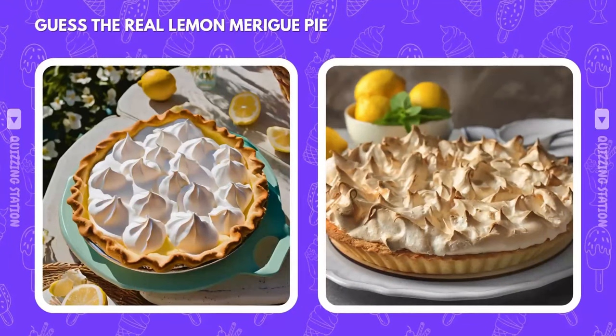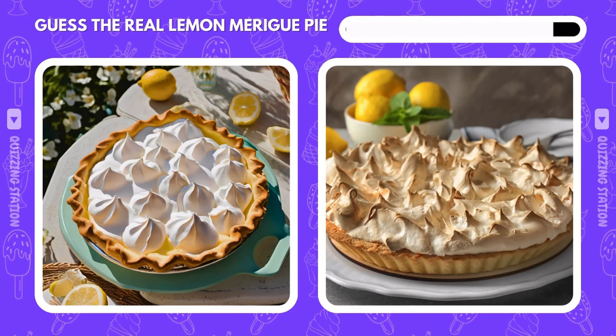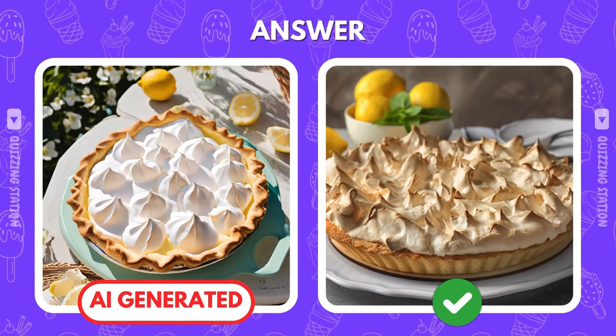Which lemon meringue pie is making your mouth water for real — left or right? It's the right. You've got a sharp eye for the real thing.